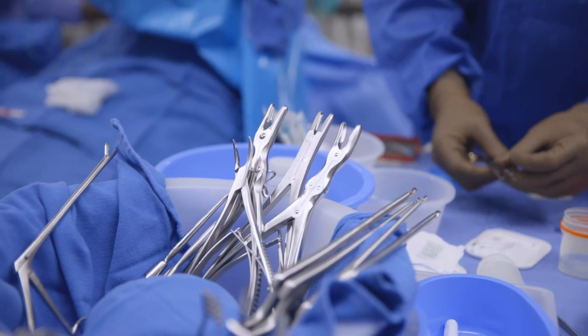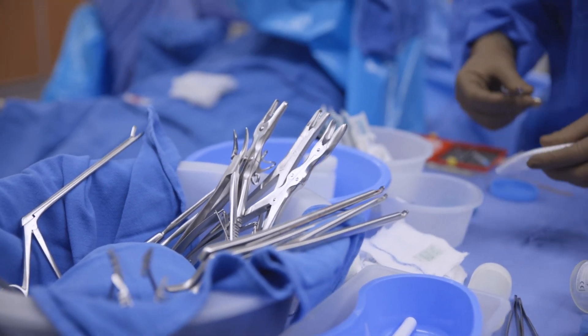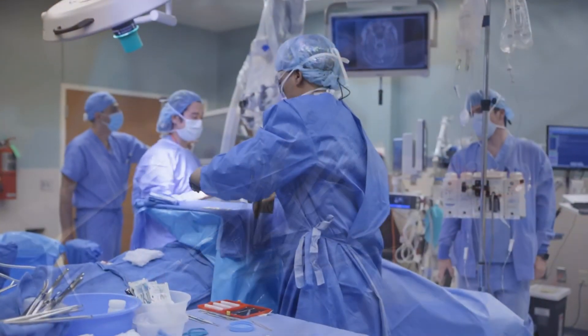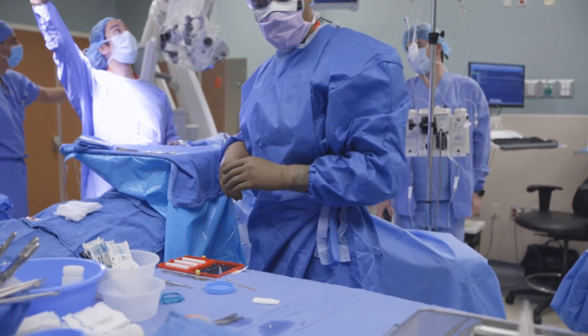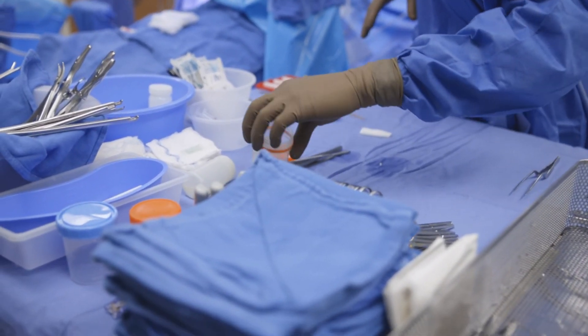Transphenoidal surgery, when done in the correct circumstances, can be quite effective. I recommend not pushing for surgery through the nose if it's not the best option just to avoid a bigger operation — you want the right operation for the right problem. This is an area where I have significant experience; I've performed over 1,500 transphenoidal operations and I'll be more than happy to provide any consultation as necessary. Thank you for being with us.